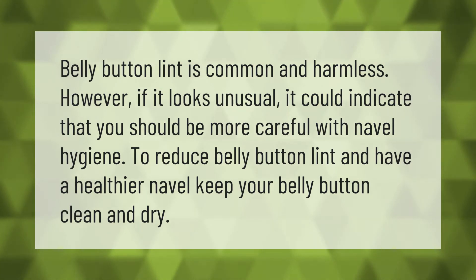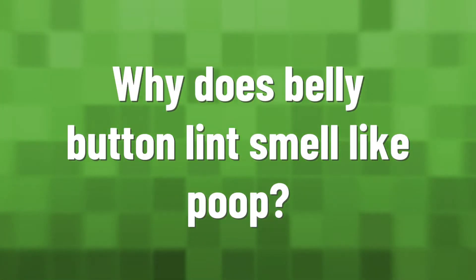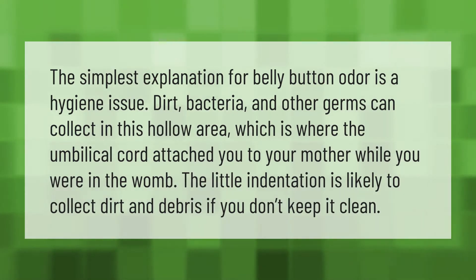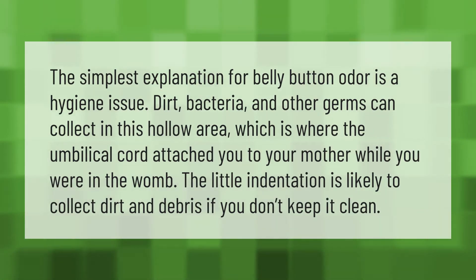The simplest explanation for belly button odor is a hygiene issue. Dirt, bacteria, and other germs can collect in this hollow area, which is where the umbilical cord attached you to your mother while you were in the womb. The little indentation is likely to collect dirt and debris if you don't keep it clean.